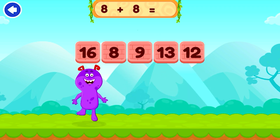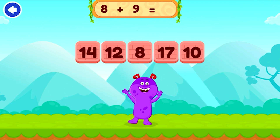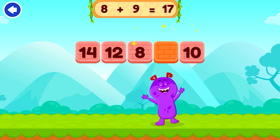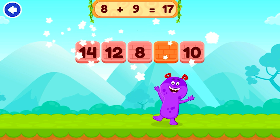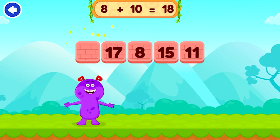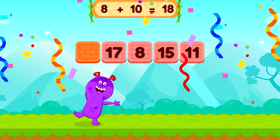16 — 8 plus 8 equals 16. Perfect. 17 — 8 plus 9 equals 17. 18 — 8 plus 10 equals 18. Bravo!